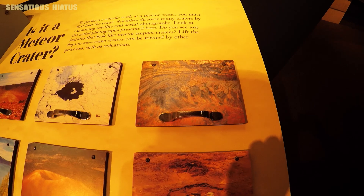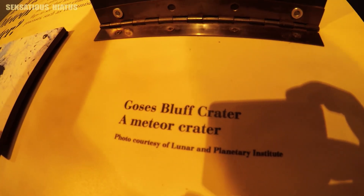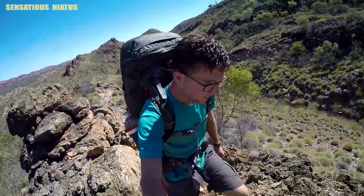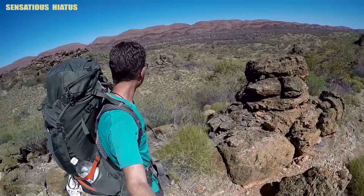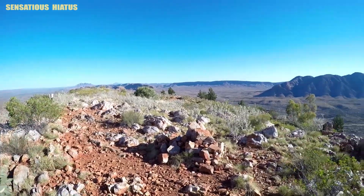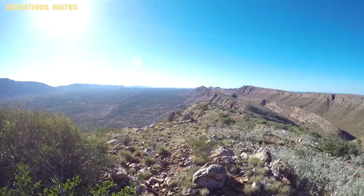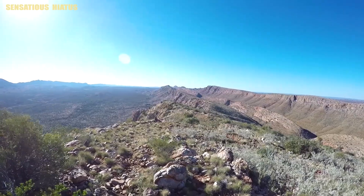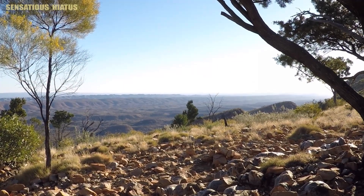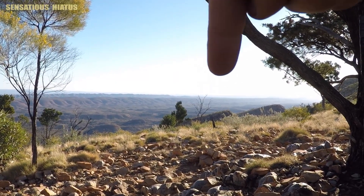One thing I personally found interesting inside the museum is that they have a display that mentions Gosses Bluff. The Gosses Bluff impact crater is located really close to the Larapinta Trail, which for those of you who have been following this channel for a long time, know that I hiked that trail in 2016 while living in Australia on a one-year work and holiday visa. It's a beautiful little trail in Australia's red center, and I actually have a clip of myself pointing towards Gosses Bluff.